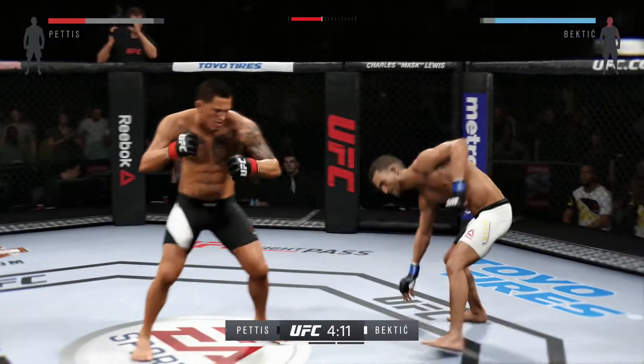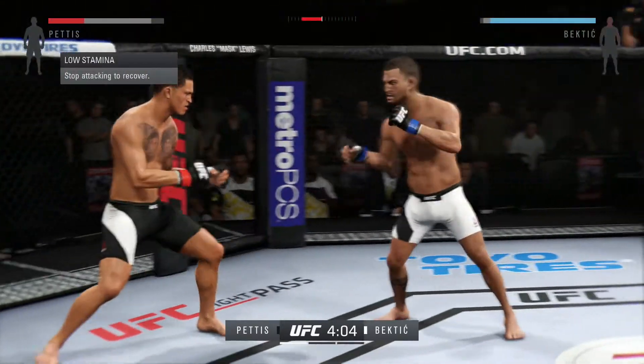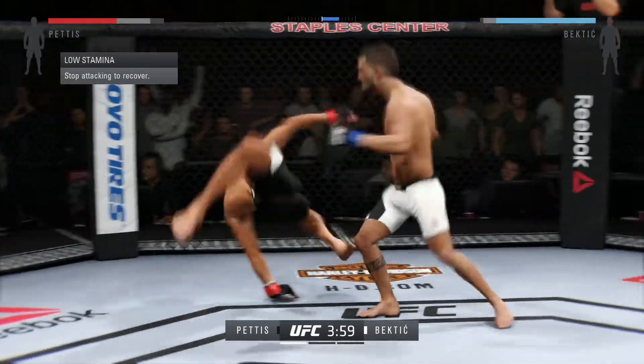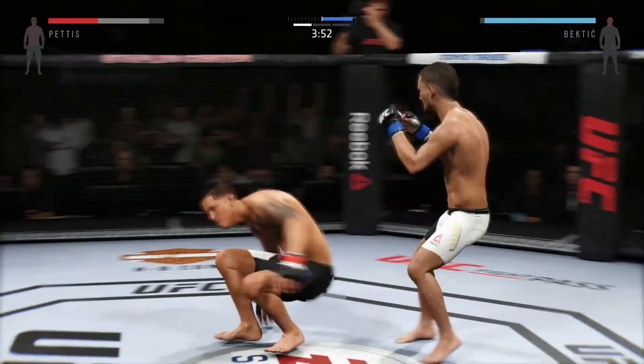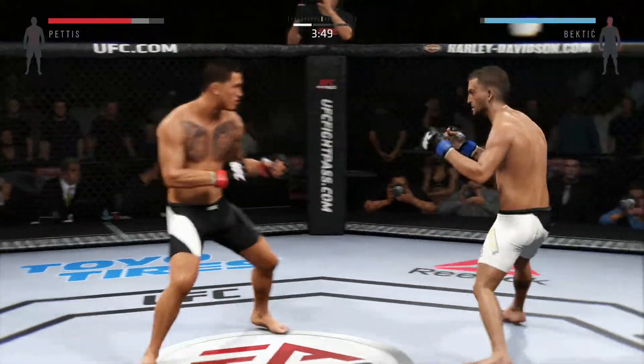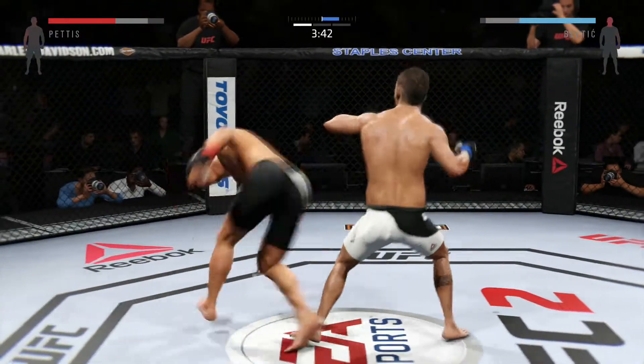And he gets some torque on that hook. Both fighters slow to attack, trying to get their timing down. Flying for the knee. Head kick. Big shot. Strong jab.